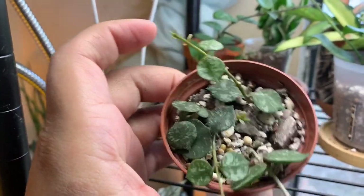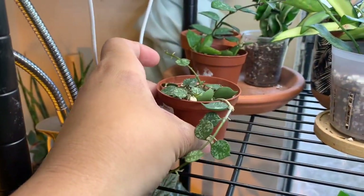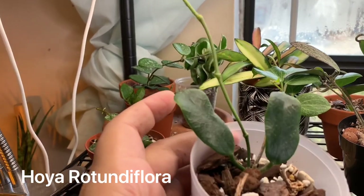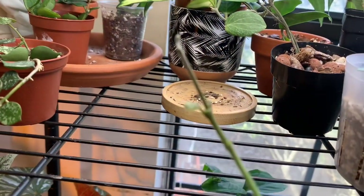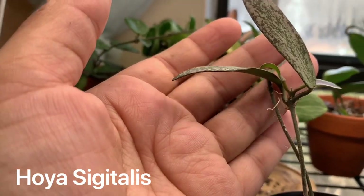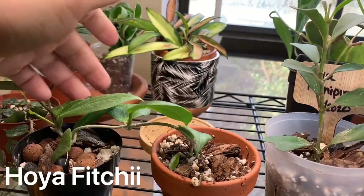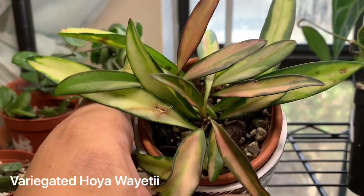Here we have Hoya curtisii, which is doing really great. I have a bigger one of this but that one is just horrible; this one is doing amazing — I started it from cuttings actually. Over here we have Hoya rotundaflora, which used to have more leaves but then I cut a vine for a trade, and she's working on another little leaf right there — look at how cute that is! Here we have Hoya sigitalis, which is also putting out a new leaf, that's really exciting. Then over here is Hoya fitchii shooting out all new growth, and over here we have variegated Hoya wayetii.